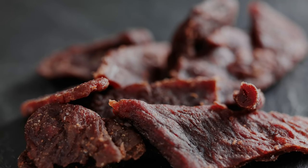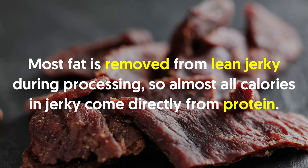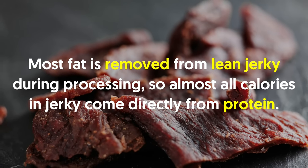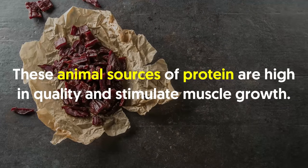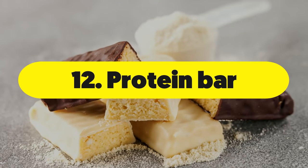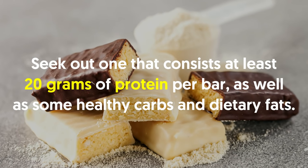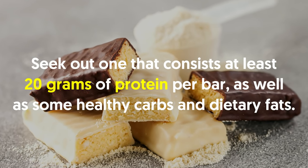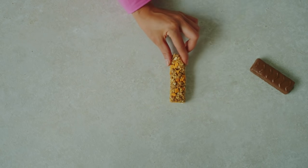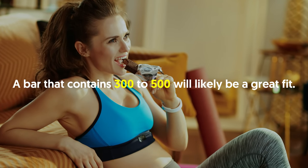Number eleven: lean jerky. At times you may want high-quality protein from meat when you're on the go. Lean jerky meats may be an option to consider — most fat is removed from lean jerky during processing, so almost all calories in jerky come directly from protein. These animal sources of protein are high in quality and stimulate muscle growth. Number twelve: protein bar. Seek out one that consists of at least 20 grams of protein per bar, as well as some healthy carbs and dietary fats. Since you're building muscle, you can afford a few extra calories — a bar that contains 300 to 500 calories will likely be a great fit.